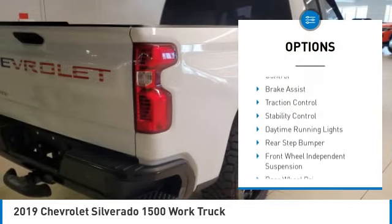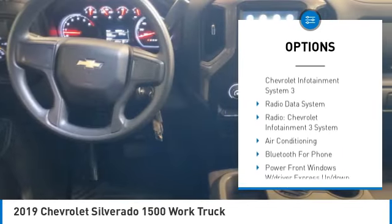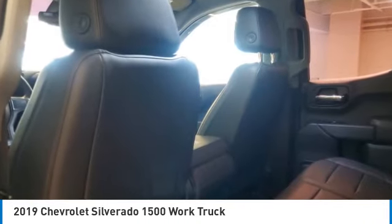Tire pressure monitor, electronic stability control, brake assist, traction control, stability control, daytime running lights, rear step bumper, front wheel independent suspension, rear wheel drive, steel wheels.